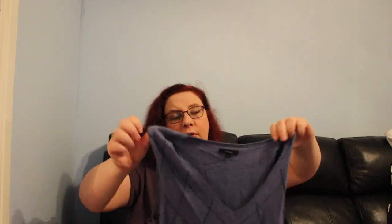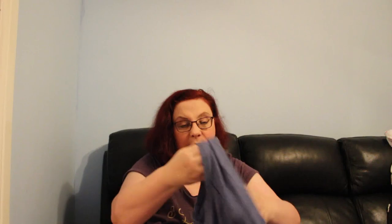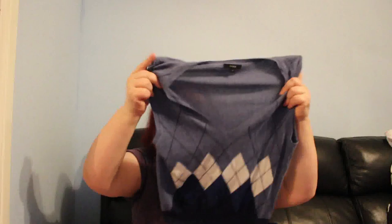This short-sleeved top with a diamond pattern was 50p. I picked it up because the label shows 11% angora, 4% cashmere, and 2% wool. There are no holes in it and it feels lovely and soft — it doesn't seem to have been washed incorrectly.